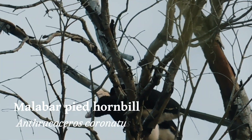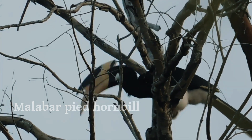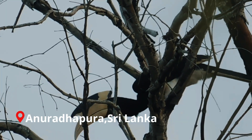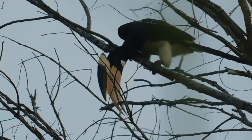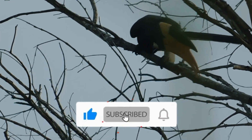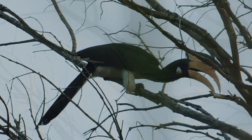Malabar Pied Hornbill belongs to the Hornbill family and is also known as the Lesser Pied Hornbill. It has mainly black plumage, apart from its white belly and both sides of the throat. Both sexes are so much alike that it is hard to distinguish.